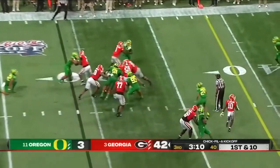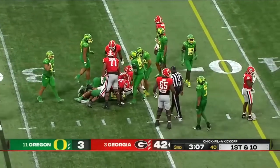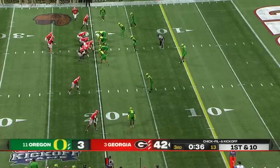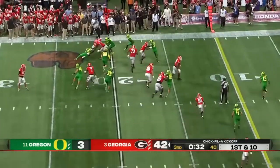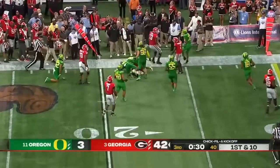Very impressive young man. Here's Kendall Milton — handed off every play. He saw most of his action last year, about a quarter and a half against Vanderbilt.